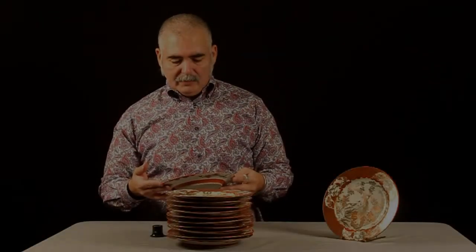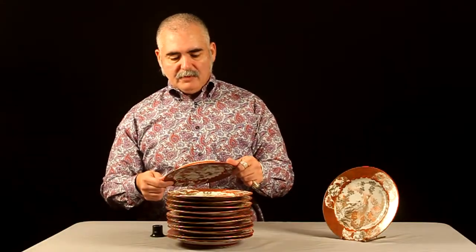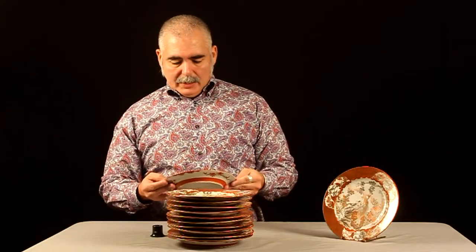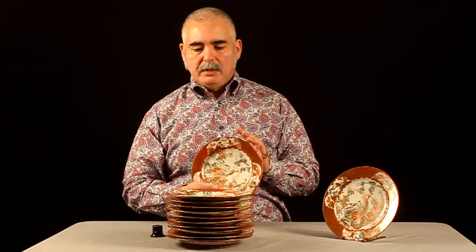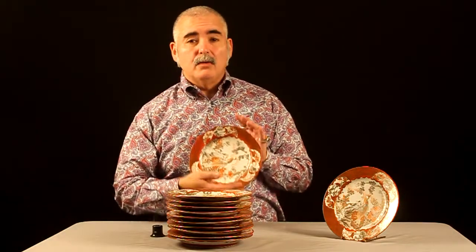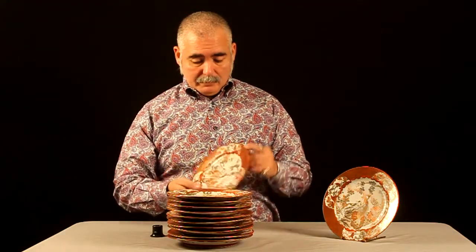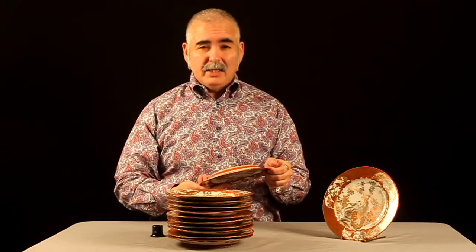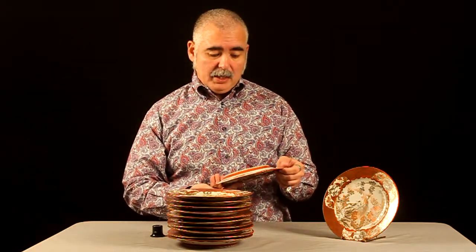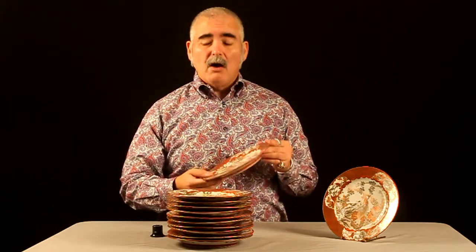Thank you for looking at this listing and giving me 30 seconds of your time. It's hard to pass up the opportunity of producing a video on these plates because they are exquisite. Japanese, circa 1830-1840, all signed — a set of 12 of them.